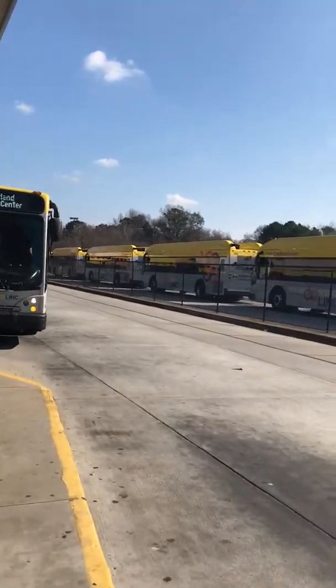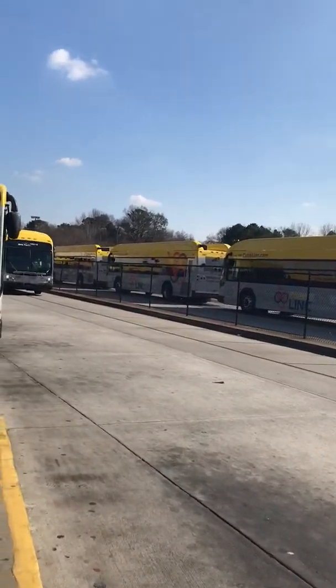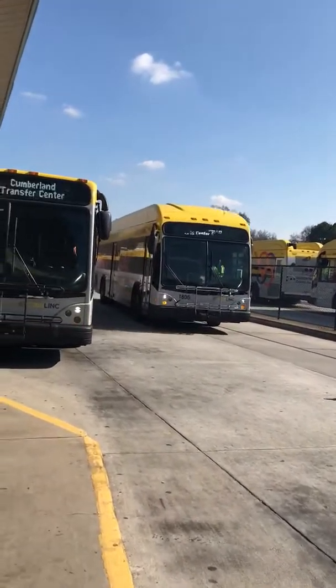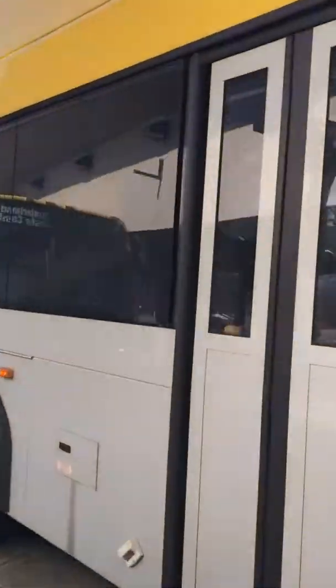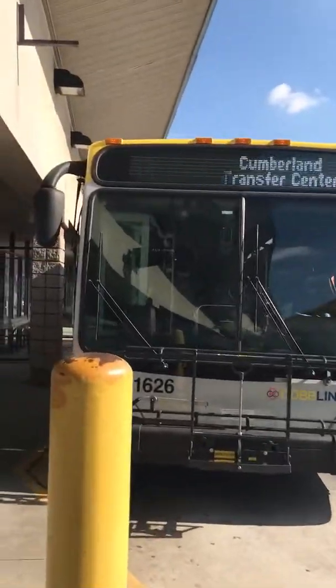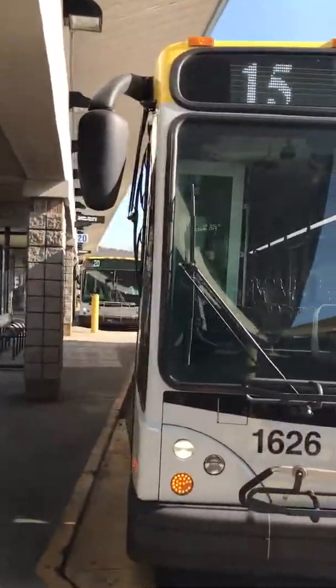I'll give it at least some credit on that. We got a rapid rolling in — Unit 1806. She looks lovely. She's going to the Art Center; I just got off that bus not too long ago from Art Center.